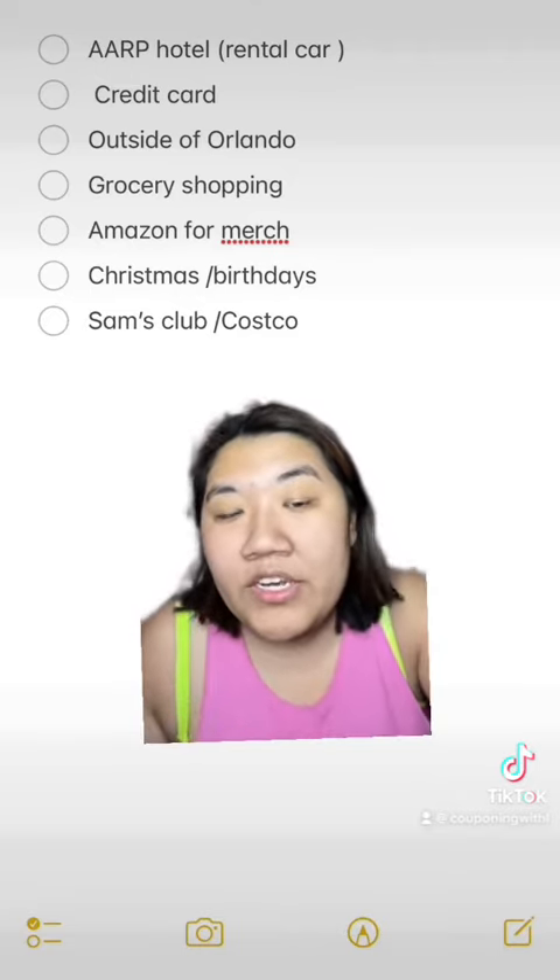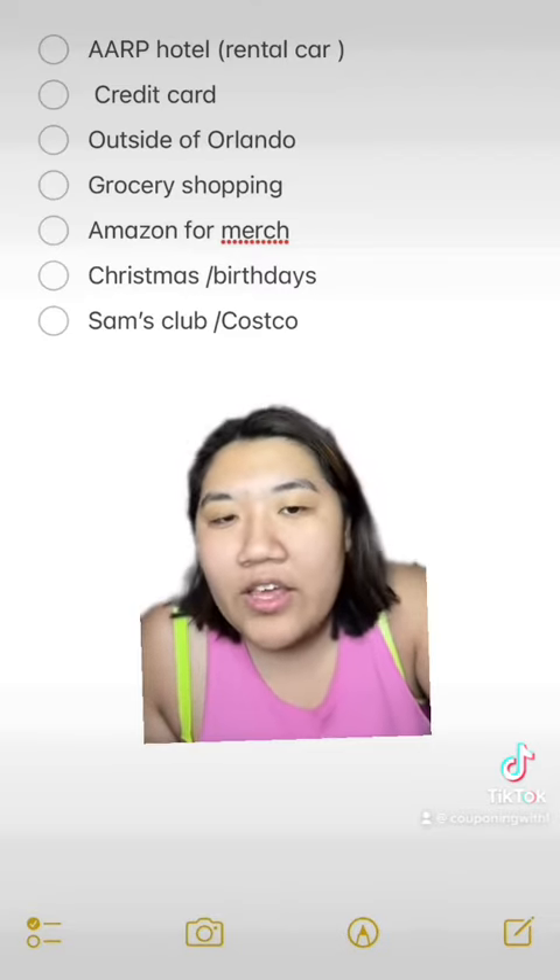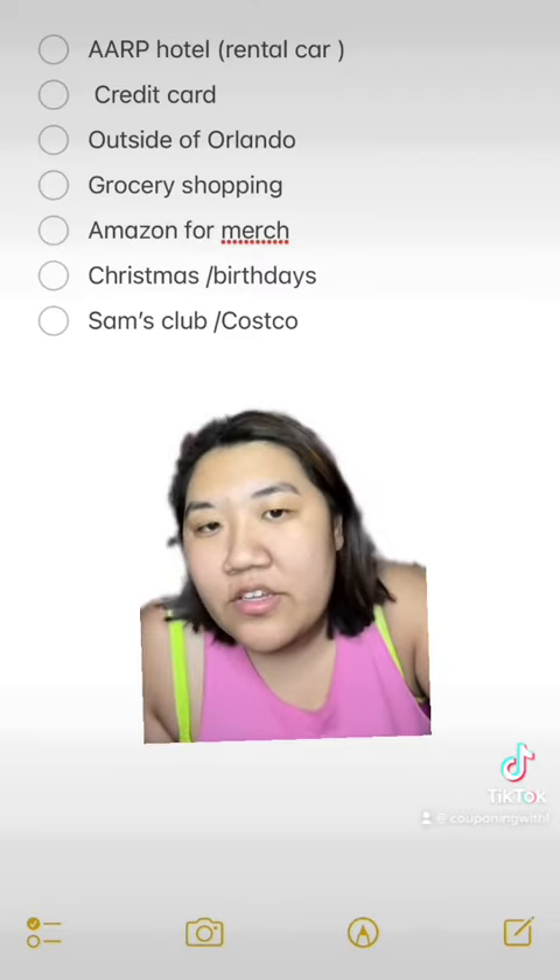We were gone Monday through Friday, but we had to fly out Friday, so basically Monday to Thursday.